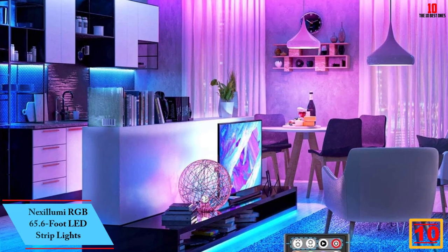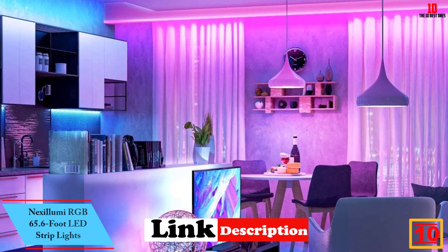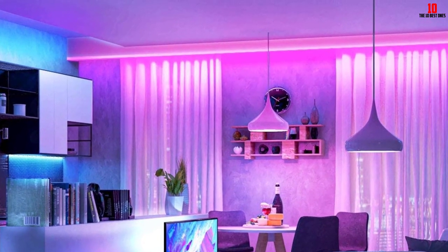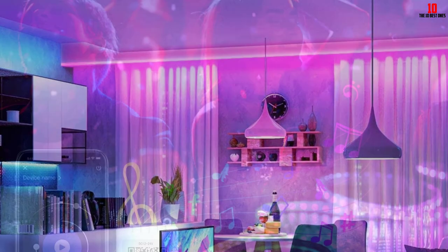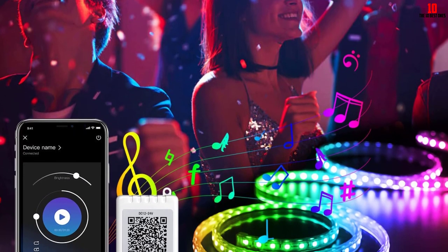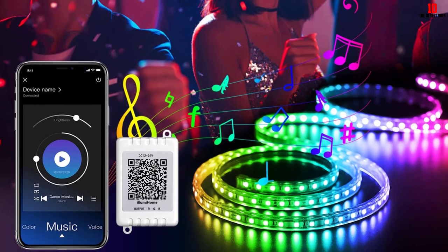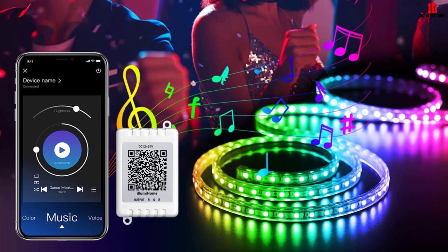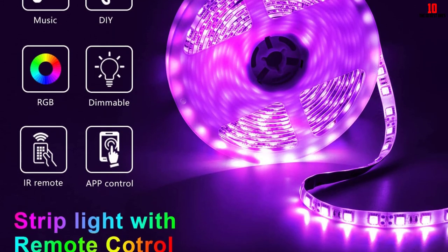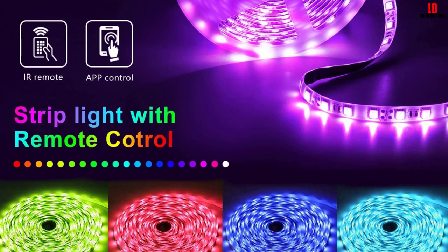Starting at number 10, we have the Nexaluma RGB 65.6-foot LED strip lights. Nexaluma's music sync LED light strip uses 540 lm LED lights for the perfect room or entertainment center accent. Two flexible 32.8-foot light strips are included along with several straight and L-shaped connectors so the light strip can be cut and applied anywhere. The lower brightness means only 70 watts of power is required. Download the Aluma Home Light app for fully customizable color selection, music beat response, and brightness optimization. A remote with the same functionality is also included.